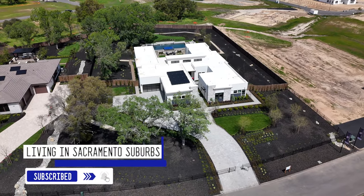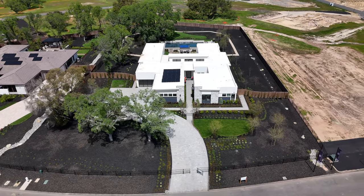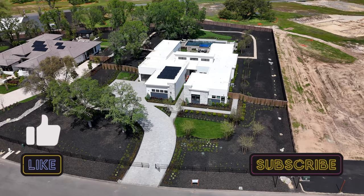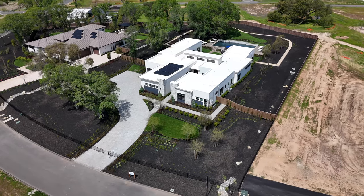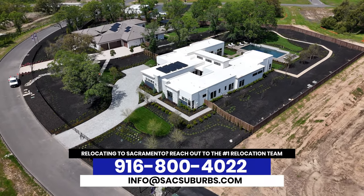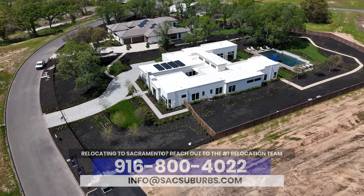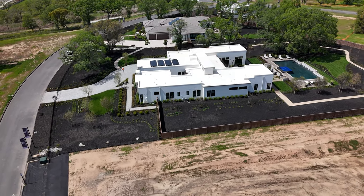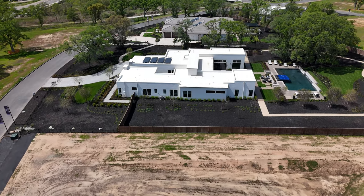Make sure to like this video and subscribe to the channel as it really helps us continue delivering these amazing videos and all the information you need to help make your decision in your home journey. Give us a call, shoot us a text, send us an email, or schedule a Zoom in the description below so we can talk about your real estate needs and how we can help you get there. Now let's head back inside and finish touring this beautiful home.